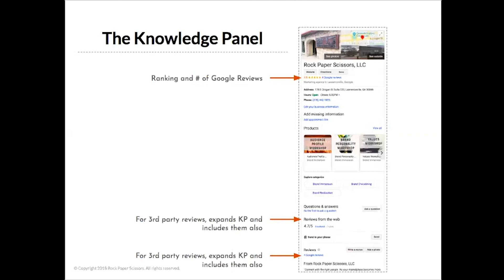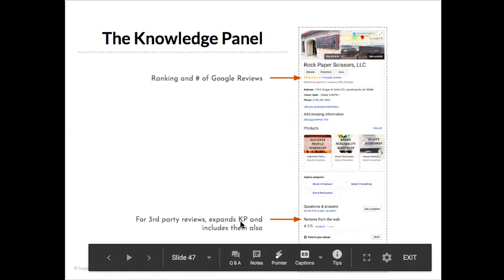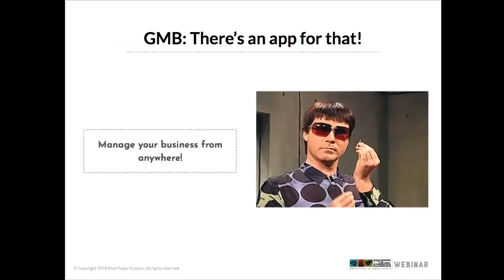To show how important reviews are, Google features them in three places on the knowledge panel. At the top you'll have your star ranking and number of Google reviews. It also allows reviews from the web and from third-party services to populate. It really wants to show off that social proof that your business is liked by real human consumers.